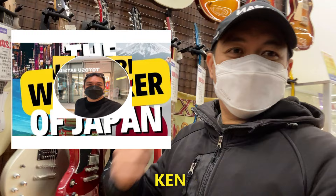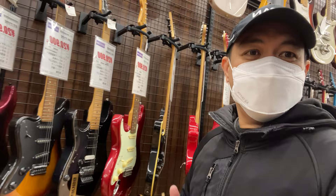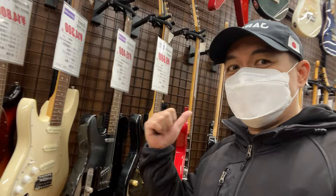Good morning guys. So today we are here in a Japan surplus store. We are going to check surplus electric guitars, so I think you will enjoy this tour. Join me until the end. Let's start checking these surplus electric guitars.